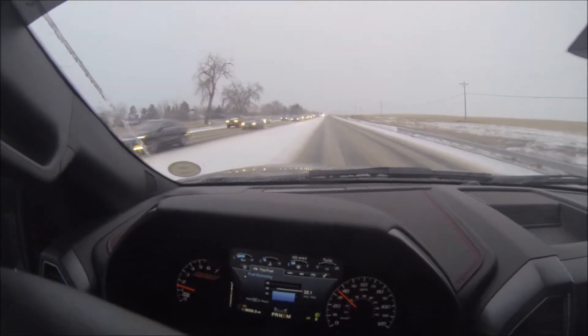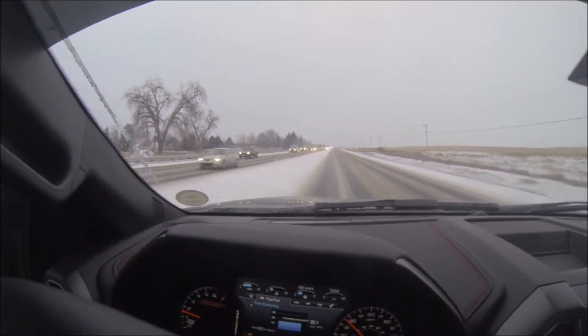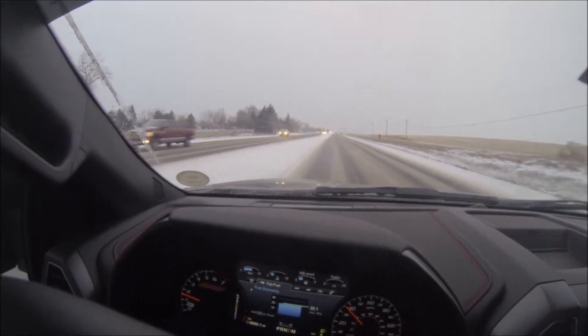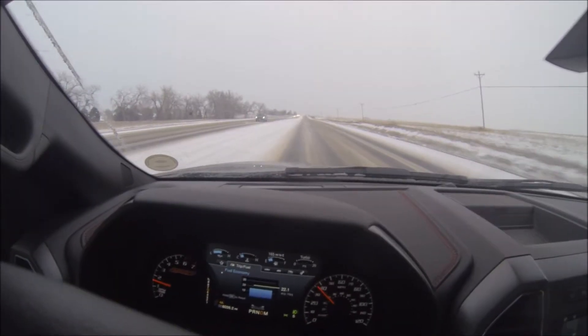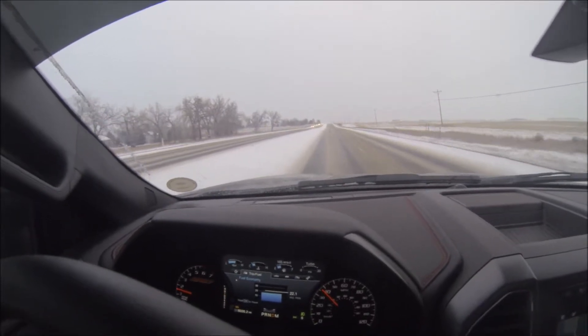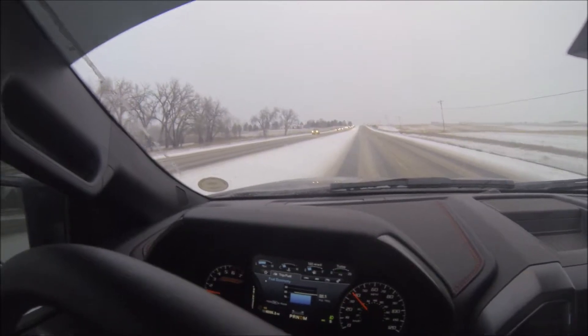We're in four-wheel drive automatic. Here we are a couple days before Christmas and it finally decides to snow. It's about time. I don't think it'll stick around before Christmas though, so I'm not sure if we'll have a white Christmas. Luckily the main roads like this are already plowed for the most part. It's still snowing at the moment so they're still plowing them.